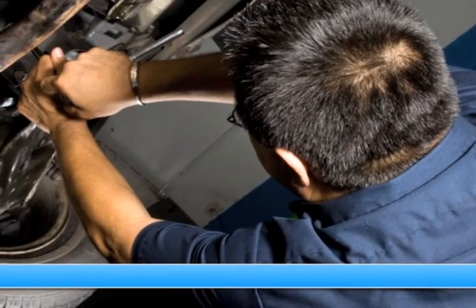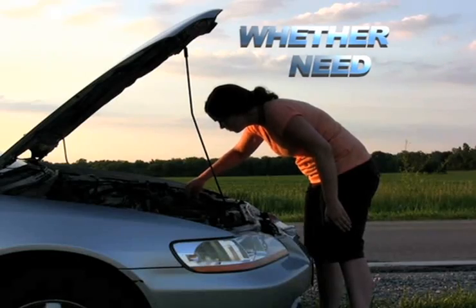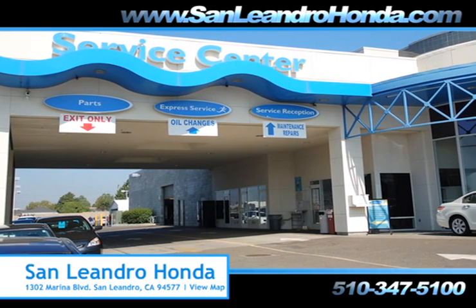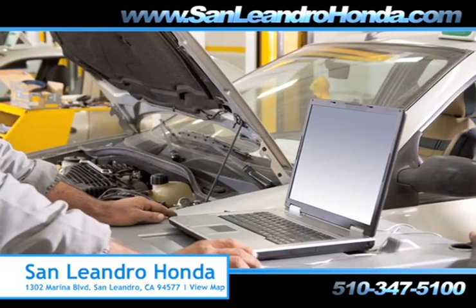Servicing your vehicle at a local mechanic's shop doesn't necessarily save you money. Whether you need tire rotation, scheduled maintenance, or a tune-up, when you bring your vehicle to San Leandro Honda, you get the quality and professional service you deserve, performed by highly trained professionals.